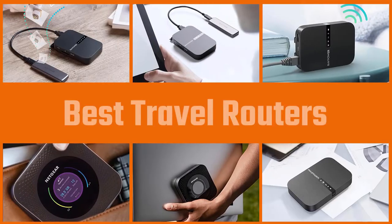In this video we are going to check out the five best travel routers. Let's get started with the list.